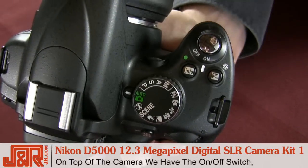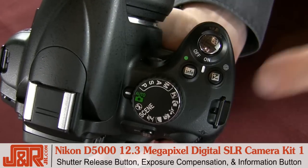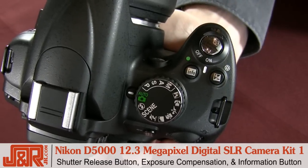Taking a look at the top of the camera — here's your on/off switch, shutter release button, exposure compensation, and the information button.